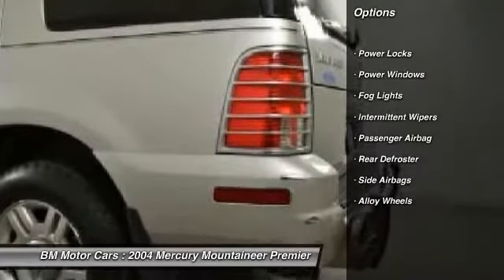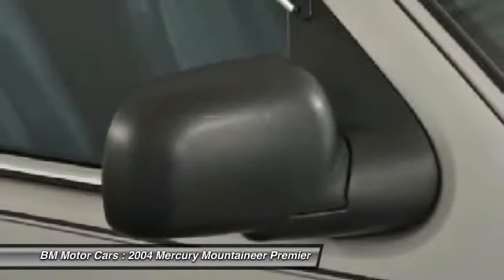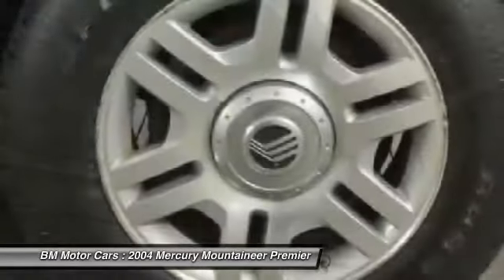Alloy wheels, side airbag, rear window defrost, fog lights, passenger airbag, power locks, power windows, intermittent wipers.